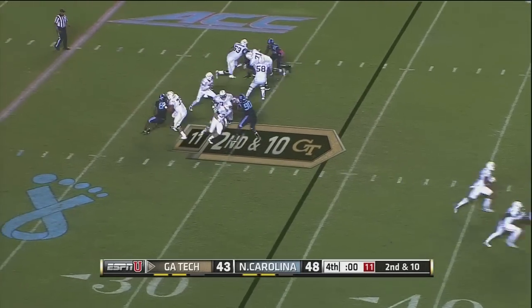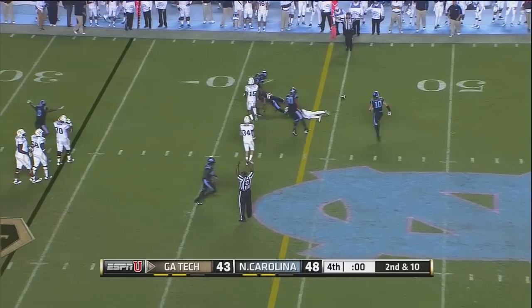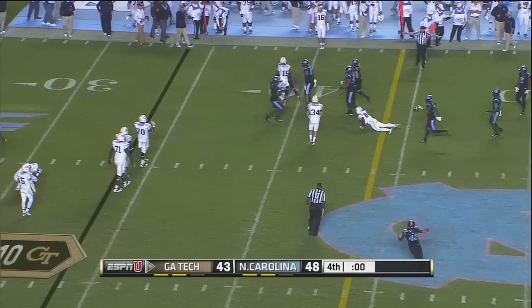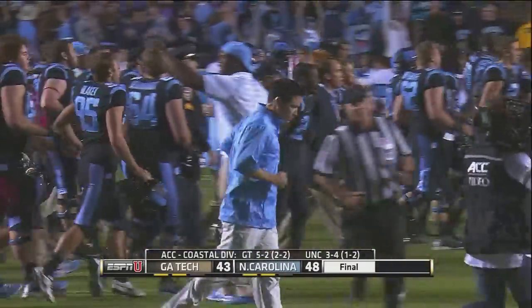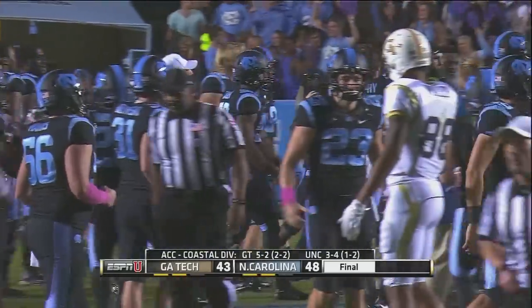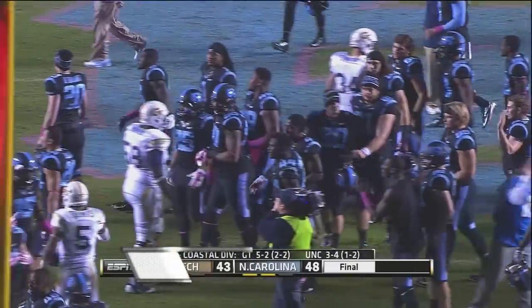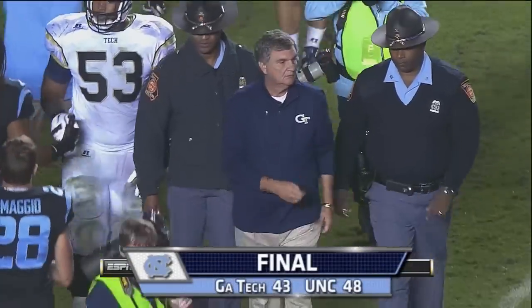Thomas will drop back, throws it — and dropped. That's it. Carolina snaps its five-game losing streak to Georgia Tech, snaps its four-game losing streak on the season, and believe it or not still controls its own destiny in the Coastal Division.